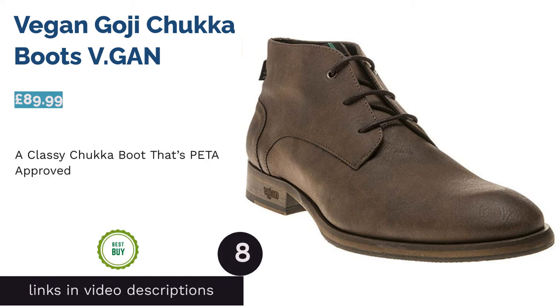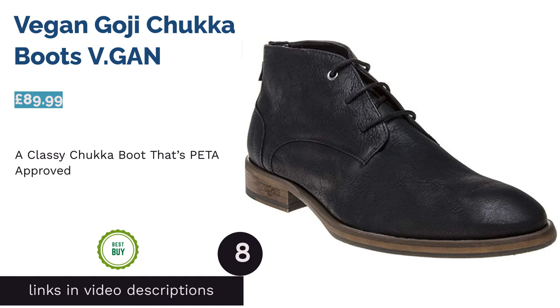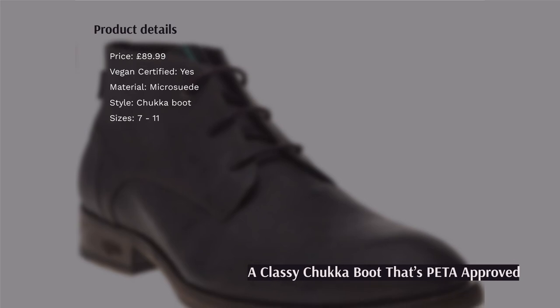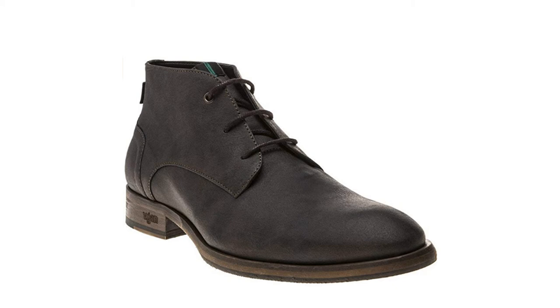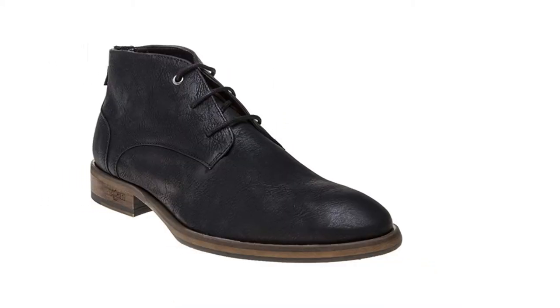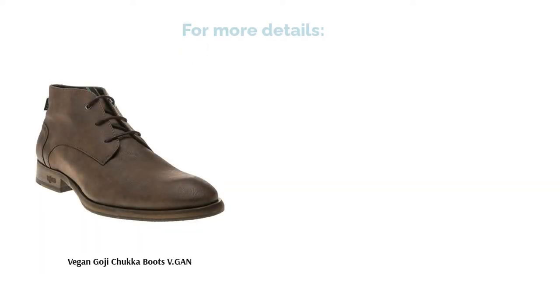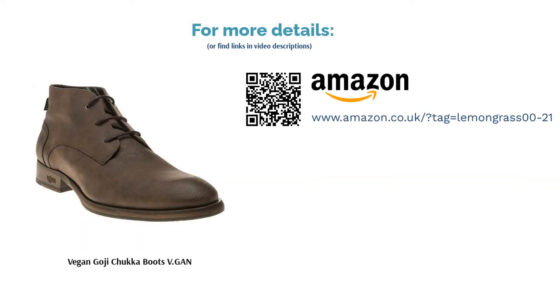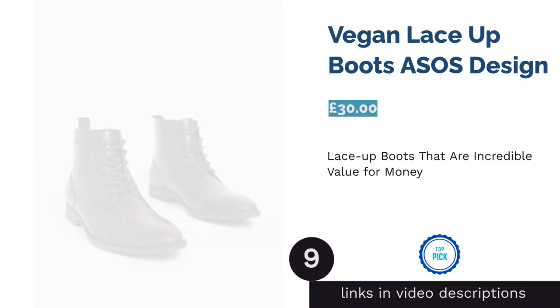The next product is the Vegan Goji Chukka Boots by V.Gan. Available in three different colors, these boots are incredibly easy to match to a suit or smart casual attire to create a formal yet relaxed outfit for work or socializing. If you're looking for the highest level of quality, style, and ethics, these boots really knock it out of the park — made in a fully vegan certified factory and PETA approved. They're also incredibly comfortable, so there's really not a bad word to say about them.